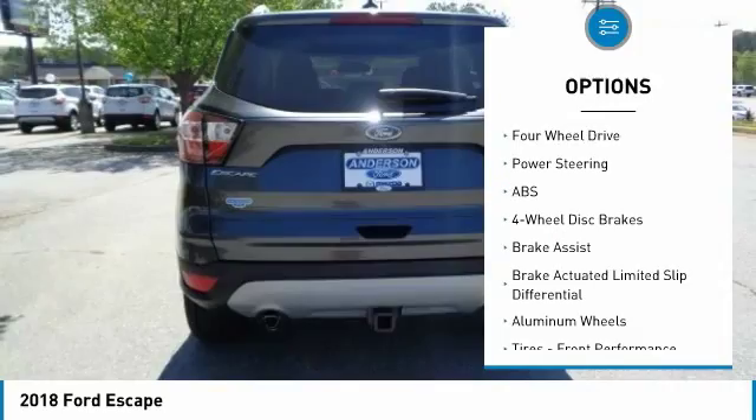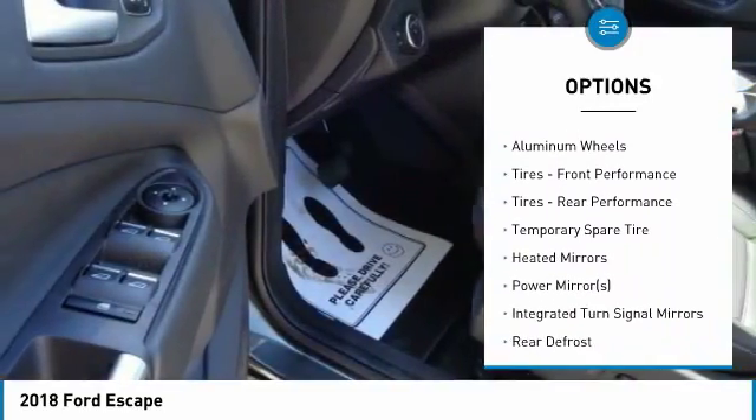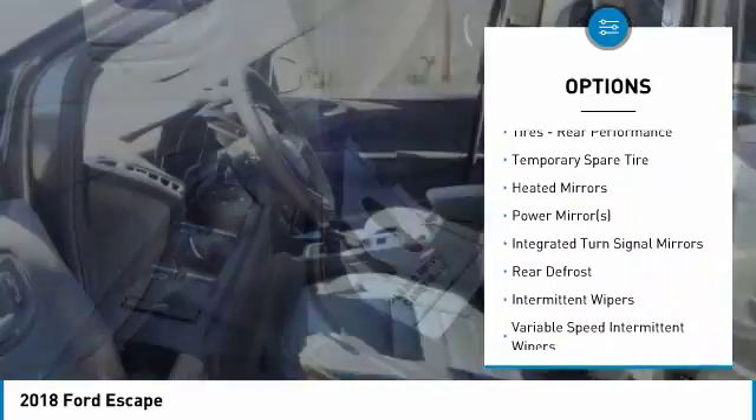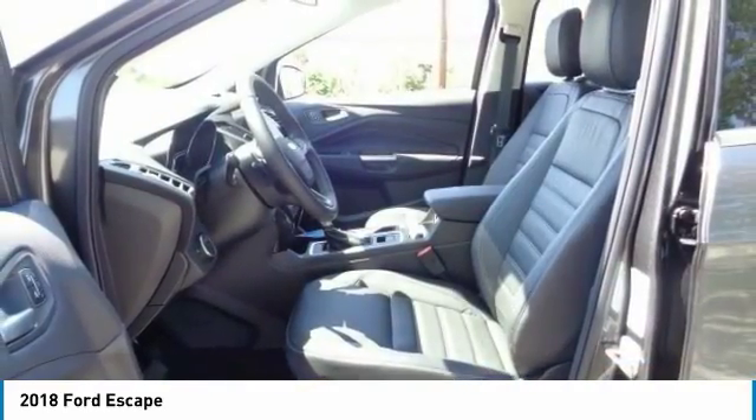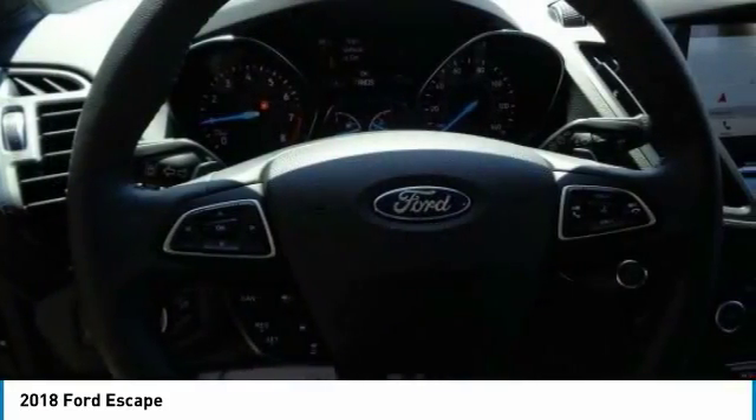Power liftgate, anti-lock braking system, keyless entry, steering wheel audio controls, remote engine start, Bluetooth, leather wrapped steering wheel, adjustable steering wheel, power steering, four wheel disc brakes. Come see the car for yourself.